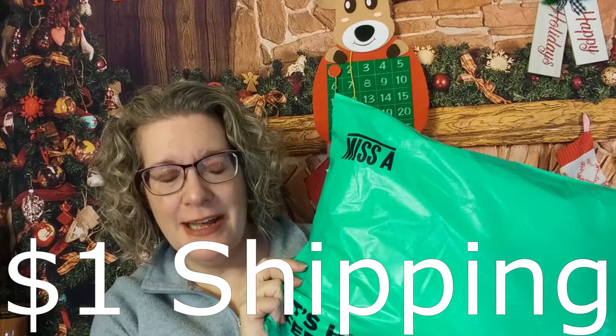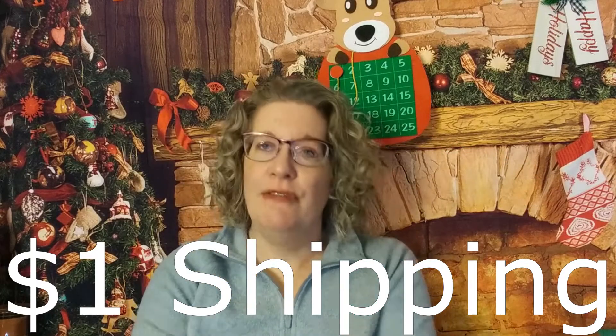Hi, it's Katie and welcome to my corner of the world! Today I have another Shop Miss A haul to share with you. They had another free shipping thing going on so I went ahead and picked up a few more things. If you want to see what I got, come join me!